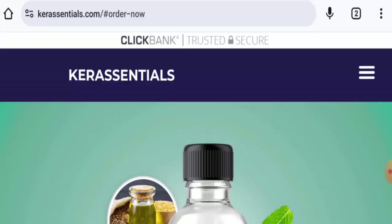Hi everyone, welcome to all of you in today's video. Would you like to know about Kera Essentials Reviews? So here we are going to update you with this unbiased review in this video. So please stay connected with us.